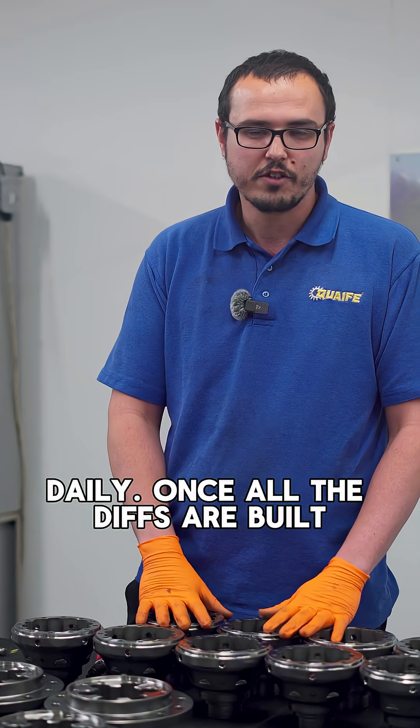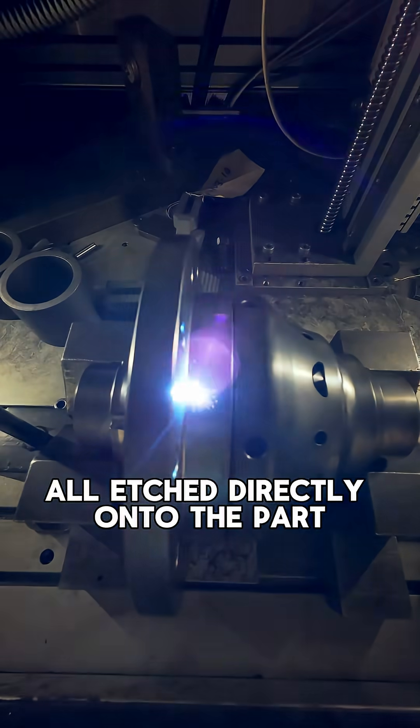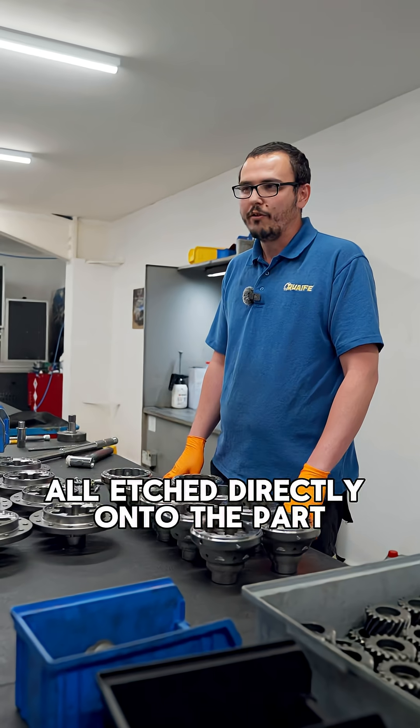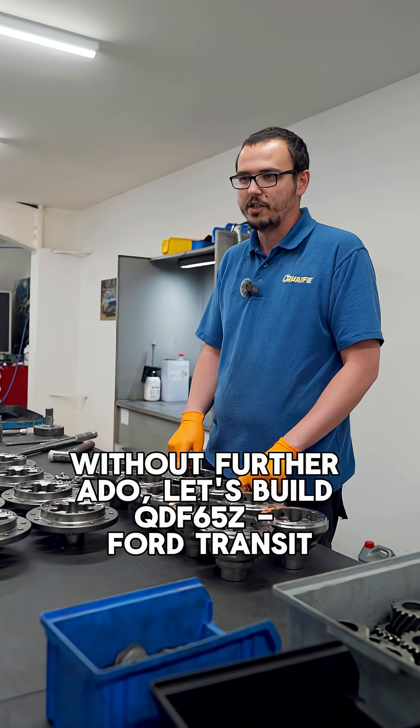Once all the diffs are built, we go to the laser etcher and each part number and batch number is etched directly onto the part. Without further ado, let's build the QDF 65Z full transits.